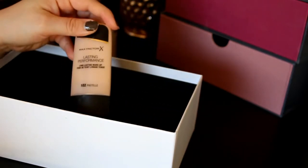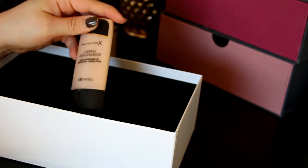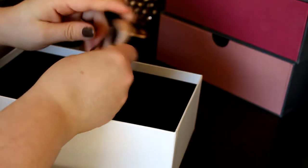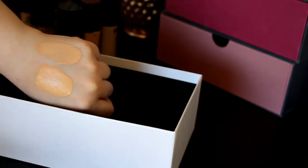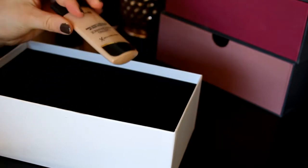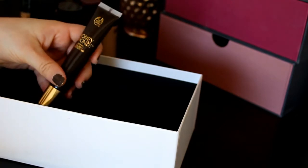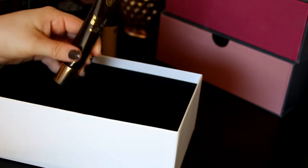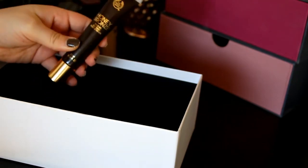Then we've got this Max Factor Lasting Performance Long Lasting Makeup in 102 Pastel. I don't like this — it's too gray and it's a really bad foundation. The shade is not a good match for me at all, so I'm saying goodbye to it. And finally, we've got this Honey Bun face gel from The Body Shop. I'm going to get rid of this one because I'm not using it and it's just sitting there. Bye-bye!